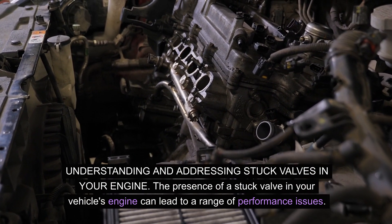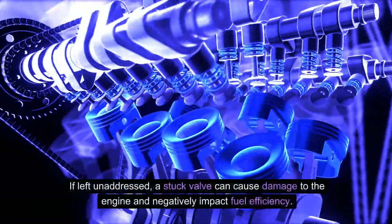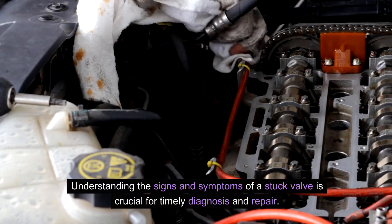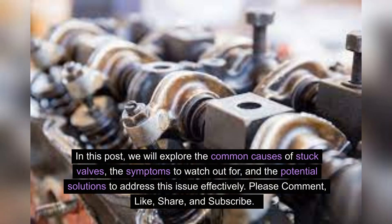The presence of a stuck valve in your vehicle's engine can lead to a range of performance issues. If left unaddressed, a stuck valve can cause damage to the engine and negatively impact fuel efficiency. Understanding the signs and symptoms of a stuck valve is crucial for timely diagnosis and repair. In this post, we will explore the common causes of stuck valves, the symptoms to watch out for, and the potential solutions to address this issue effectively.